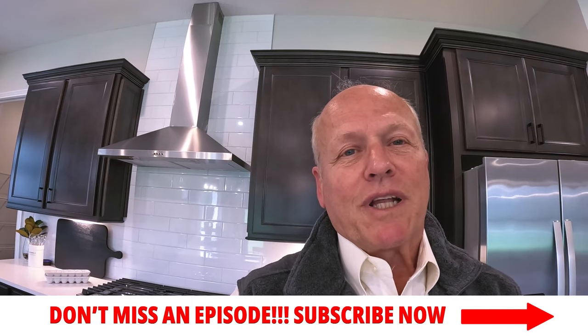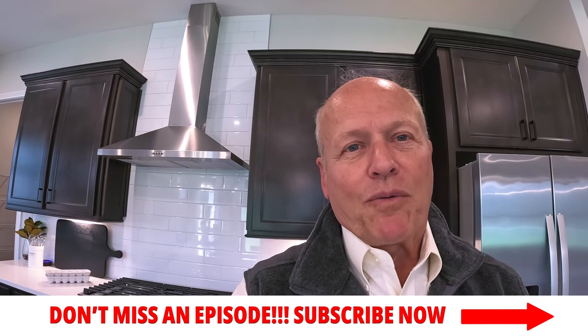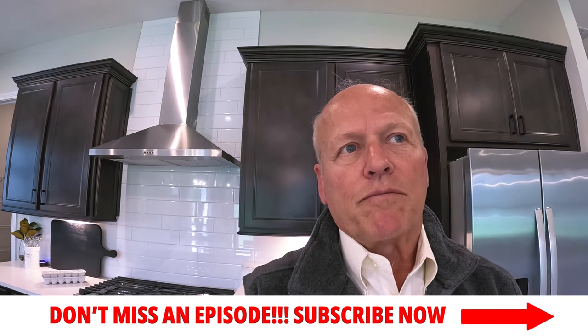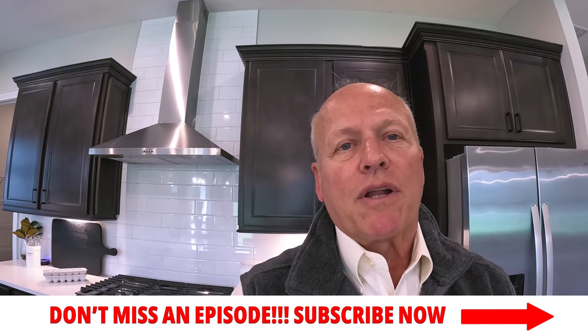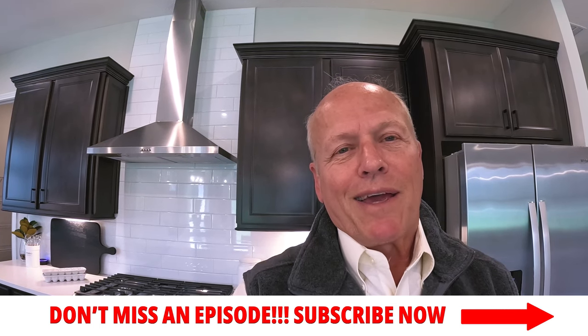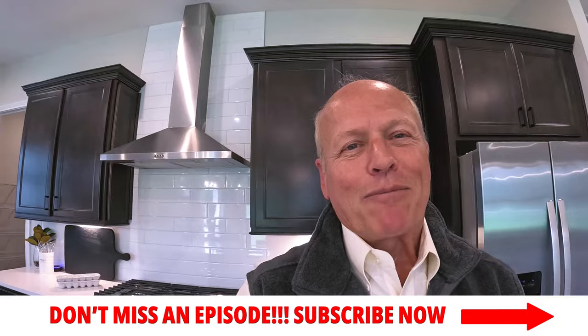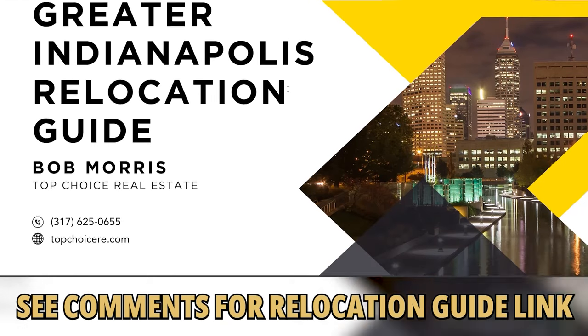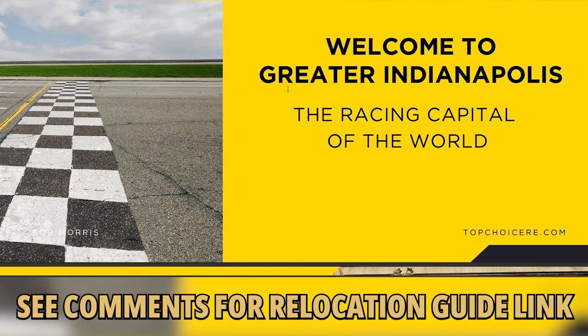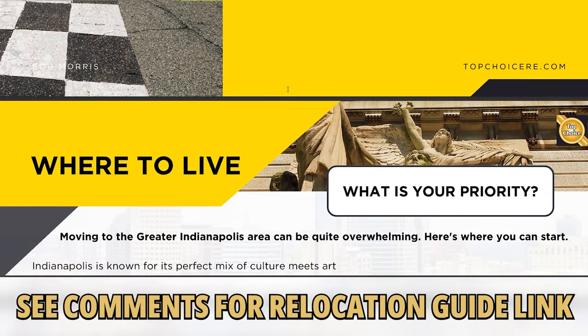Buying a new construction home does not have to take 9 to 12 months if you don't want it to. They have what are called quick move-in homes that are ready either now or in the next three or four months. If you're considering moving here, you're going to want to pick up our relocation guide — it's free with no obligation. My staff and I have prepared the ultimate relocation guide and you can get your copy below.